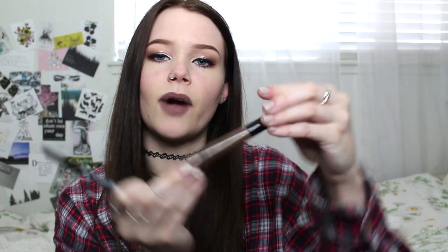Then I go in with the NYX Tinted Brow Mascara. These are new products from NYX and they're super affordable — about six bucks each. This one is in the shade Brunette, which is a really good color. It lightens up the eyebrow hairs a little bit and just looks really natural. I've been loving how my eyebrows have been turning out lately.